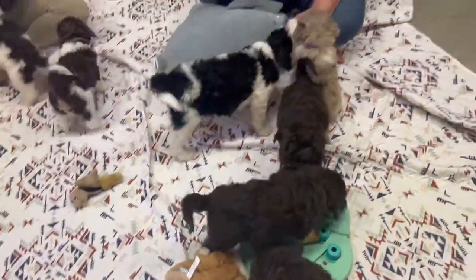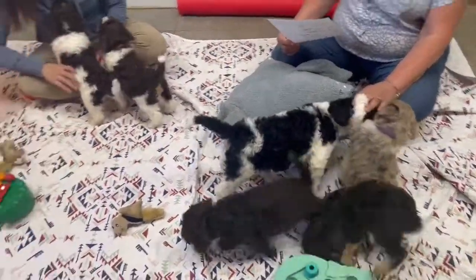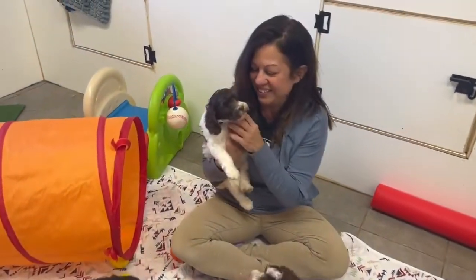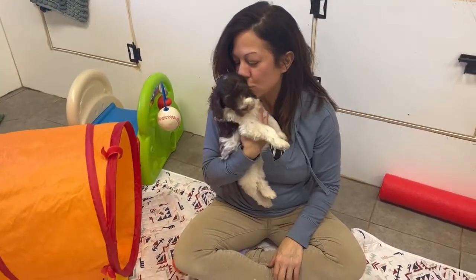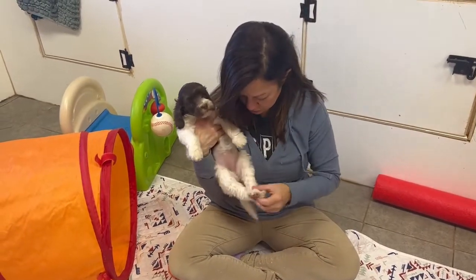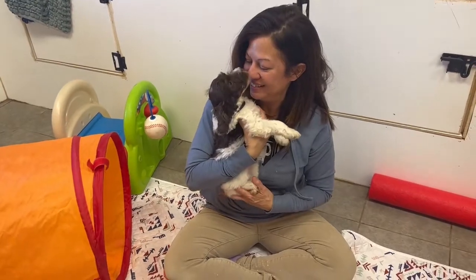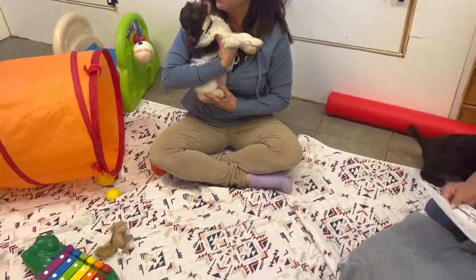I'm going to go through these boys and girls and tell you what we have. I am getting kisses from this little one here — it's a black and white parti. That's actually a girl, a beautiful little black girl.